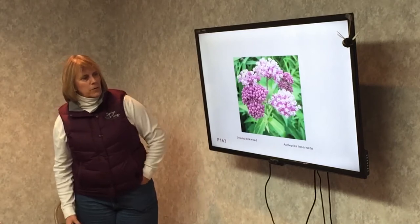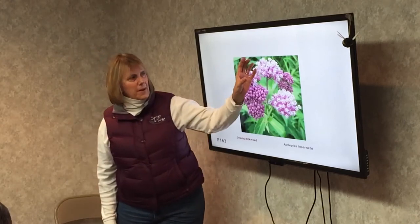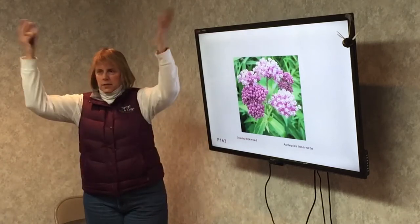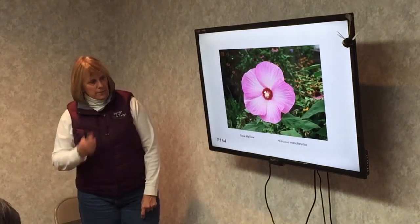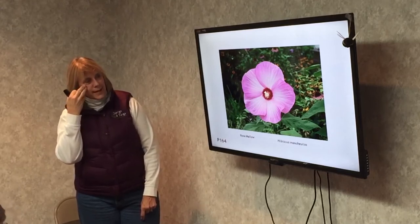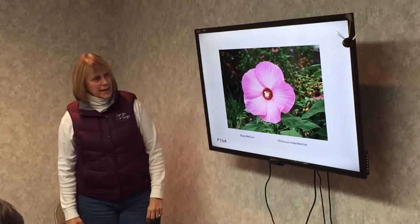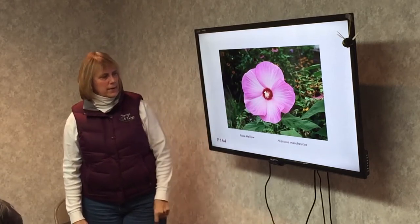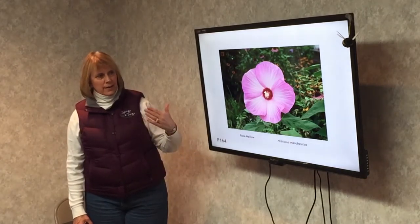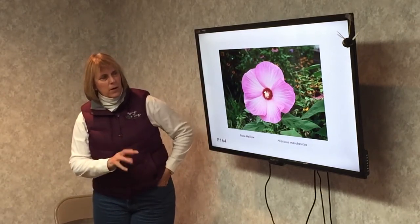Swamp milkweed — that's the taller wetland version. Instead of orange flowers it has pink flowers. It smells very nice and the butterflies just go nuts over it. It will self-sow all over the place. Rose mallow — this is our native rose mallow, a moist soil plant. Flowers on it are about this big. It's a bee plant — the bee loves to get in there and walk around. I've always seen it down at the water's edge; it's more of a wet soil plant.